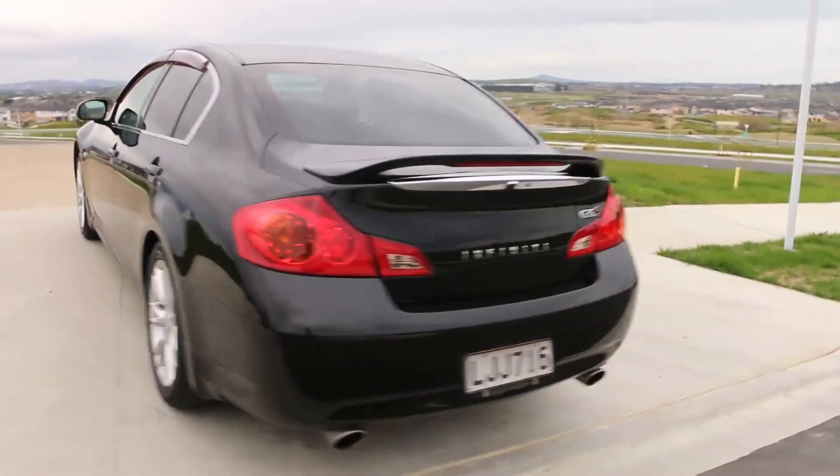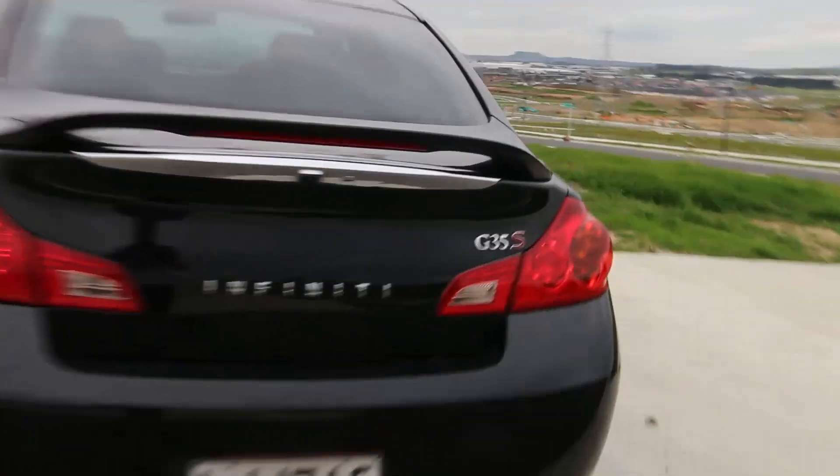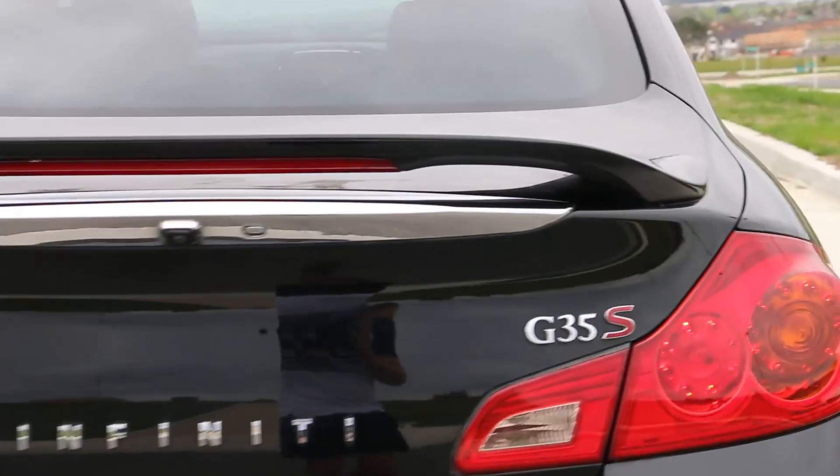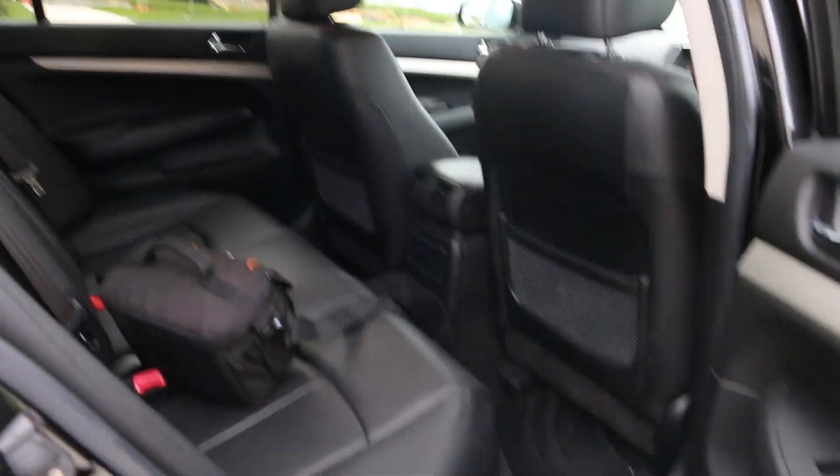In the back I've got the Infinity badging on. Now the rear Infinity badge is off but I've got that as well with me if you still want that. And you've got the back seats here — quite a lot of leg room.